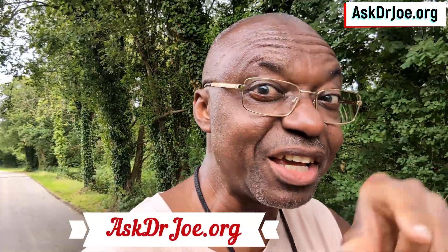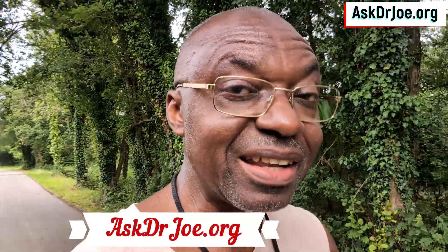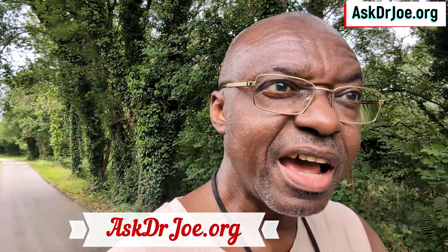Have you subscribed to my newsletter yet? It's over on Substack. All you need to do is type askdrjoe.org and you will be redirected to that page. This finding is a relatively new benefit discovery for vitamin D, and it is just one more reason for you to take your vitamin D — either daily or weekly. Let's make sure we're taking our vitamin D even during the summer months.